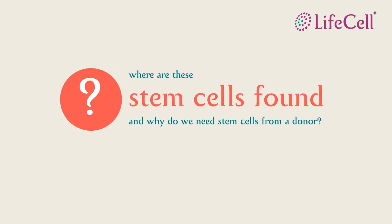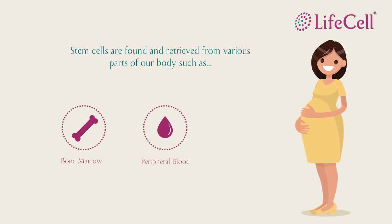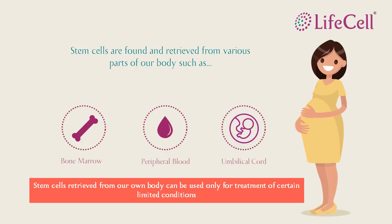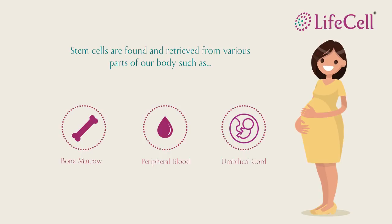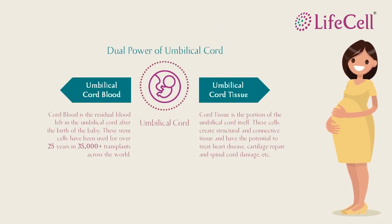But where are these cells found? In our body, stem cells are found in our bone marrow, in the blood flowing through our body or peripheral blood, and in the umbilical cord — the cord that connects the mother and the baby during pregnancy. The umbilical cord offers a dual advantage: stem cells can be found in the blood collected from the cord and from the cord itself. These are called cord blood and cord tissue.